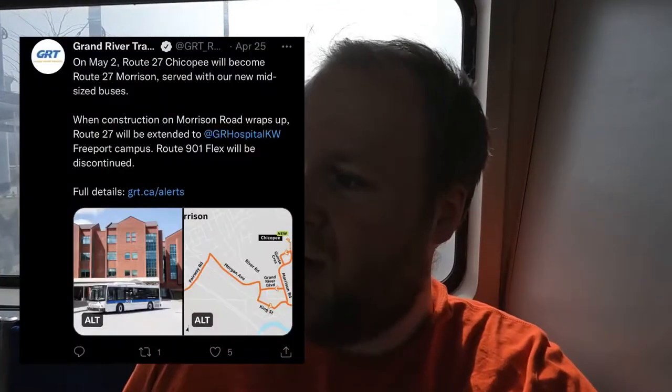This is Route 27, and starting May 3rd, GRT is going to introduce four new buses dedicated to this route from VMC, aka Vincent Motorcorp. They have a couple of tweets about it, so I'll put some screenshots and pictures on screen so you guys know what I'm talking about.